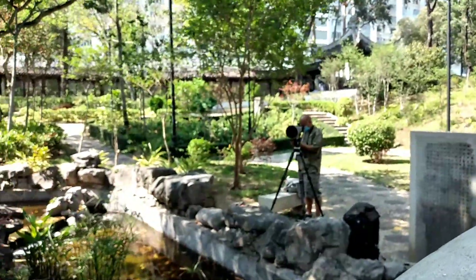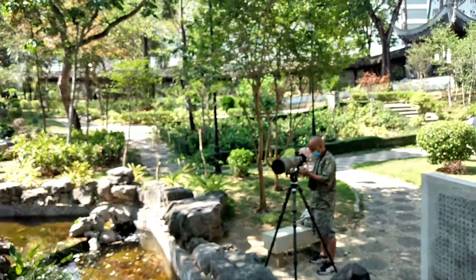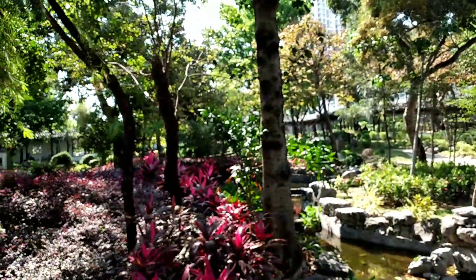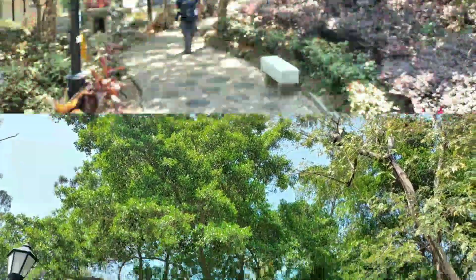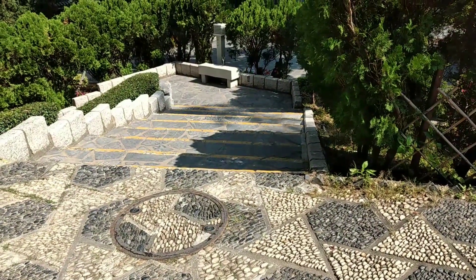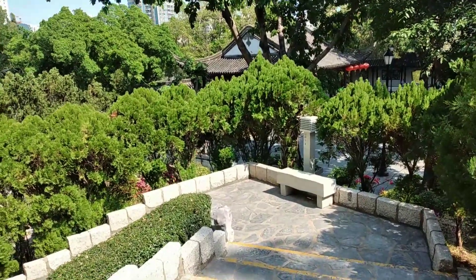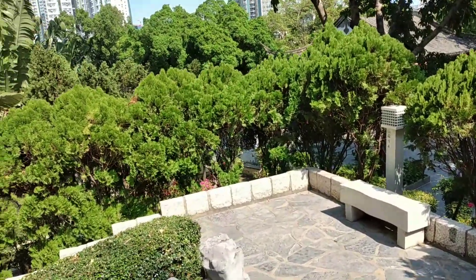Ito na naman yung may camera — na-amaze talaga ako sa camera nyo, ang laki-laki, ang ganda-ganda! Sana all may camera ganyan. Ang daming mga puno. Grabe po yung luwang ng Colon Wall City na to — mapapagod ka sa kakaikot. Pero ang ganda-ganda po ng lugar, so pasyal po kayo dito.